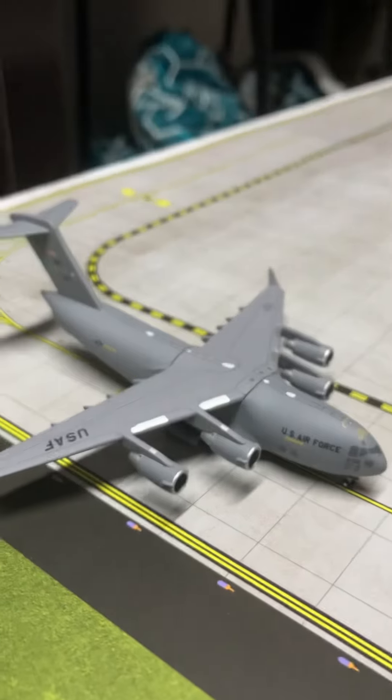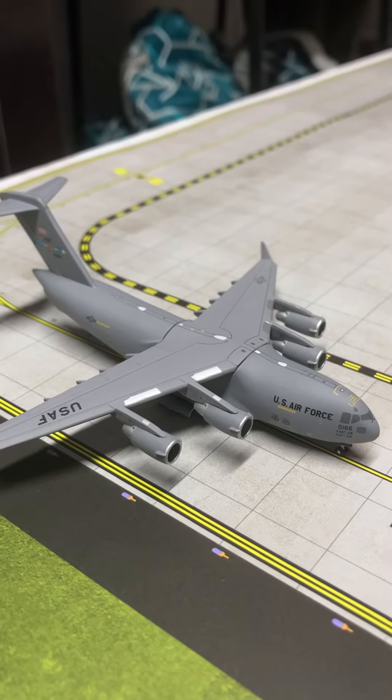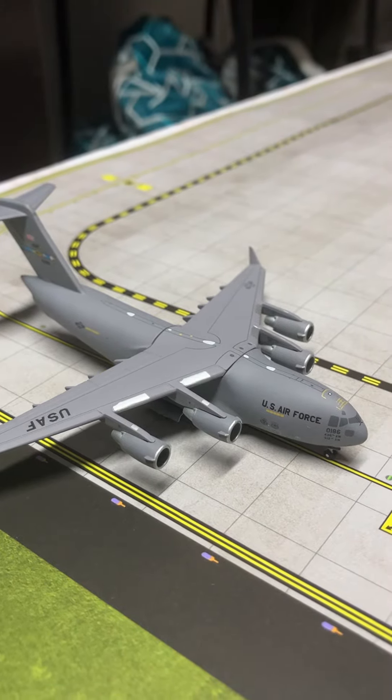Then we have this Boeing C-17 Globemaster 3 that came in from Dover and will be heading out to St. Croix.